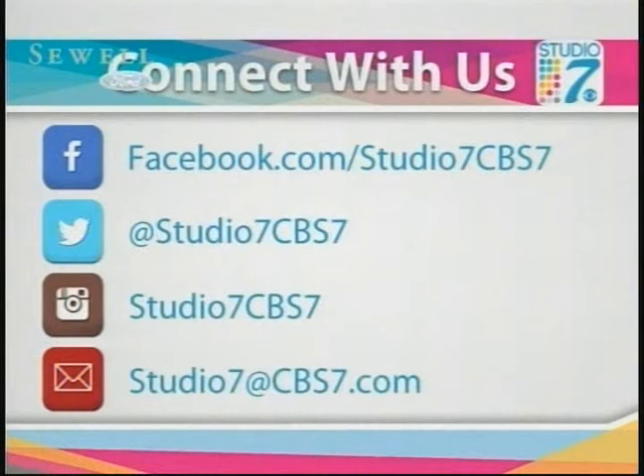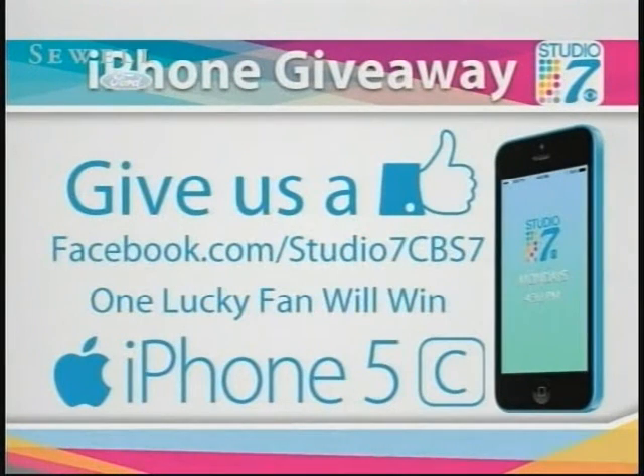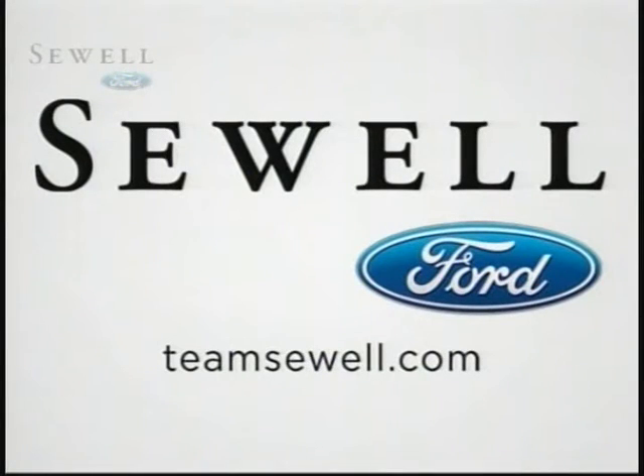Thank you so much for joining us this week on Studio 7. We hope you are inspired, we hope you had some fun, and we really hope you'll make an appointment with us every Monday at 4:30. If you have questions or ideas about the show, visit us on Facebook, Twitter, or Instagram and check back often for a dose of inspiration. We'll be giving away a brand new iPhone 5 to one lucky viewer — just like our Studio 7 Facebook page and you might be the winner. You can find a link for all that information at cbs7.com. We'd like to thank our partners at Sewell Ford for helping us focus on inspiration, style, and everyday living. Thanks again for watching Studio 7 — we'll see you next week.